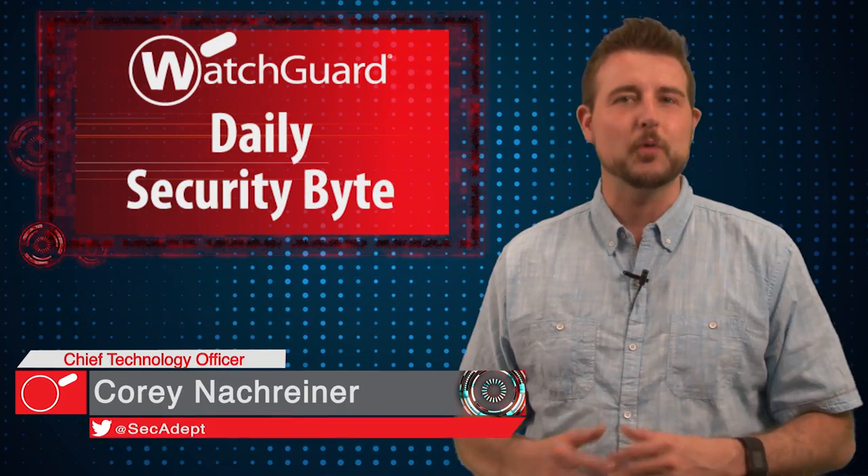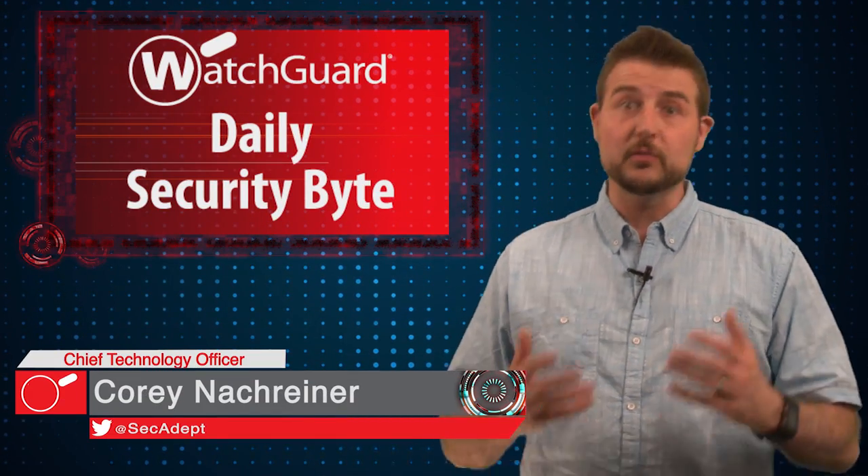Welcome to WatchGuard's Daily Security Byte, I'm Cory Nockreiner. Today's story is more sophisticated criminal malware.